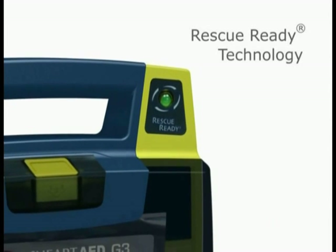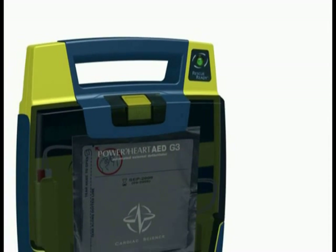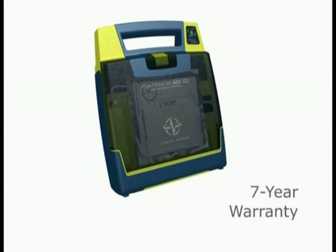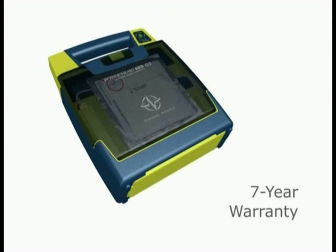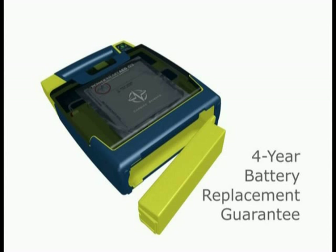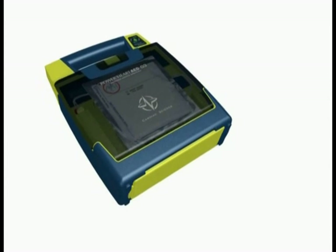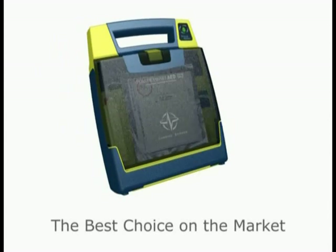When the status indicator is green, your Power Heart AED is rescue ready. All Power Heart AEDs are warranted for 7 years — the industry's best assurance plan — and provide a full 4-year battery replacement guarantee. These key features make Power Heart AEDs the best choice on the market.